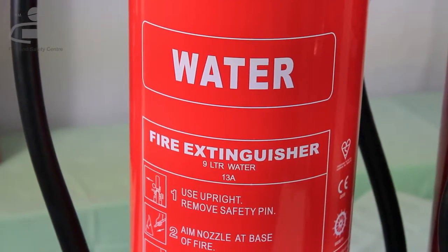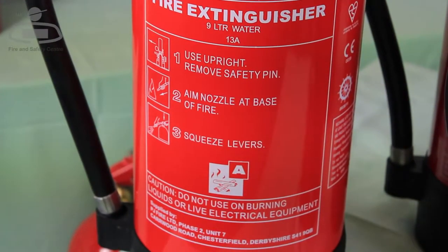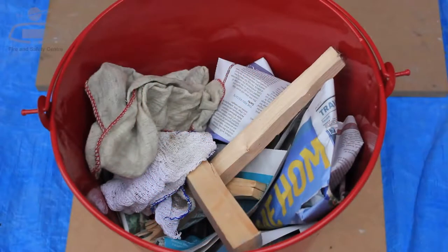Basic instructions on how to operate them are printed on the canister. You should only use them on flammable solids like wood, paper, textiles and furnishings. It can be very dangerous to use them on other types of fire.